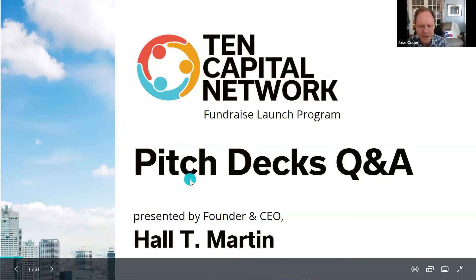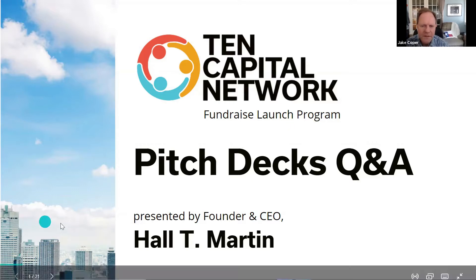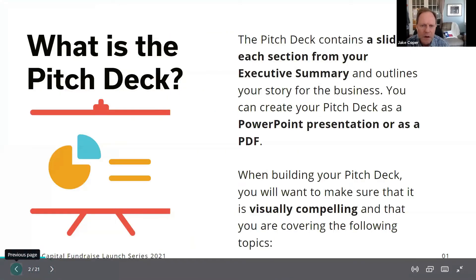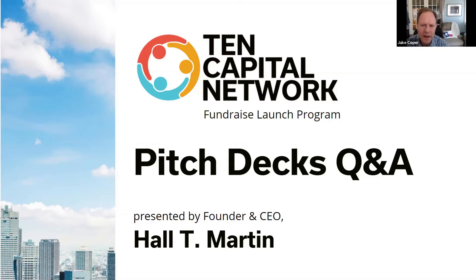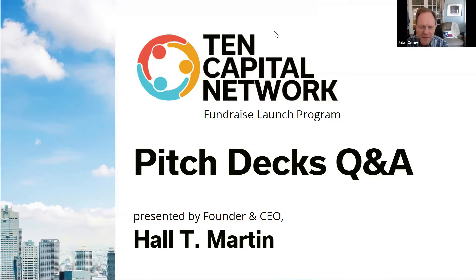If you want to post questions in the chat box, this will only take 10 minutes and we can go further for the rest of the hour to answer questions. We'll answer them in the order they come in. I'm Hall Martin with 10 Capital — I founded this company in 2009 under the name Texas Entrepreneurs Network. We're here to help startups raise funding and connect with investors, and one of the key ways to do that is to have a good pitch deck.